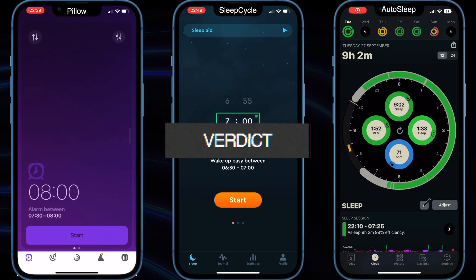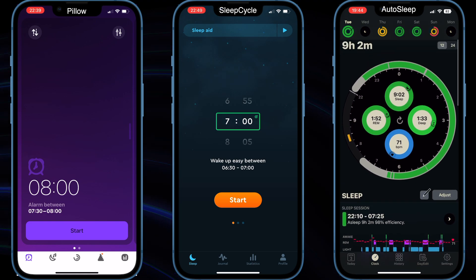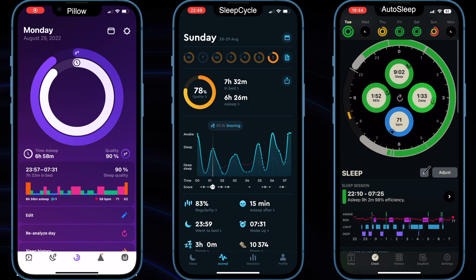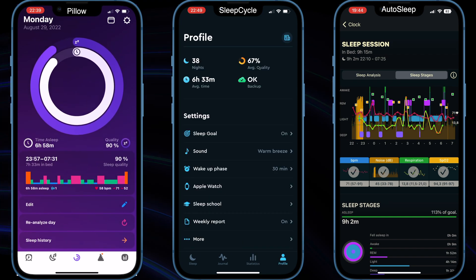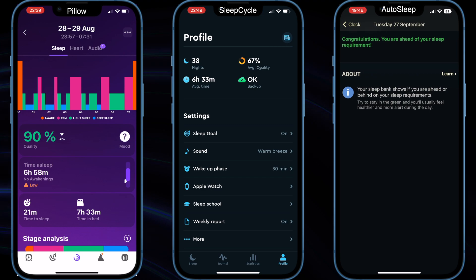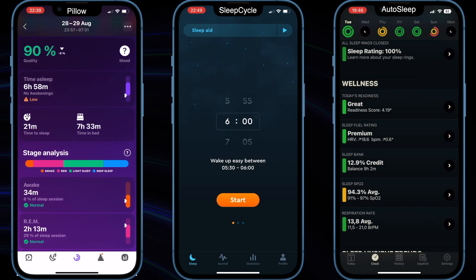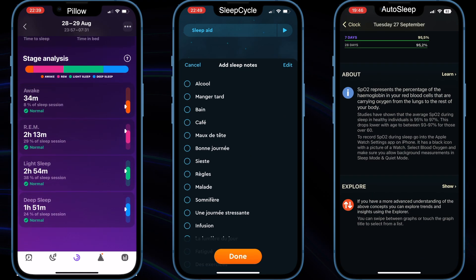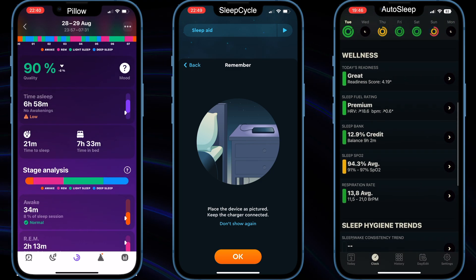All three apps are almost identical — they offer similar features in different designs with slightly modified interfaces and presentations. The most expensive is Sleep Cycle at $49.99 per year. The cheapest is AutoSleep at just $4.99 as a single purchase. Pillow is in the middle at $39.99 per year. In terms of accuracy and the smart alarm feature, all three applications are quite accurate and all have smart alarm, so there's no real difference there.